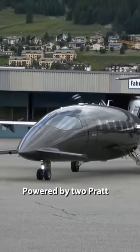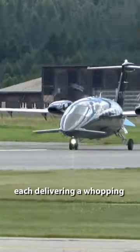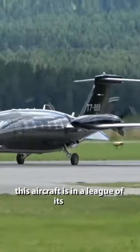Powered by two Pratt & Whitney Canada PT6A turboprop engines, each delivering a whopping 850 horsepower, this aircraft is in a league of its own.